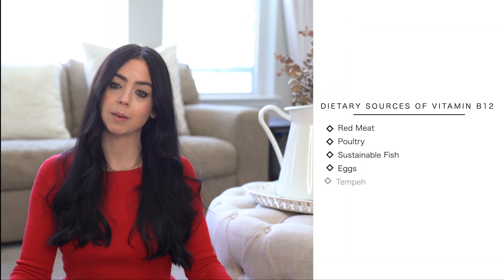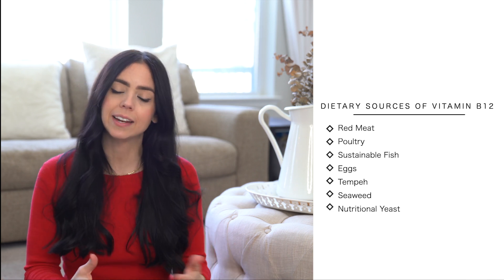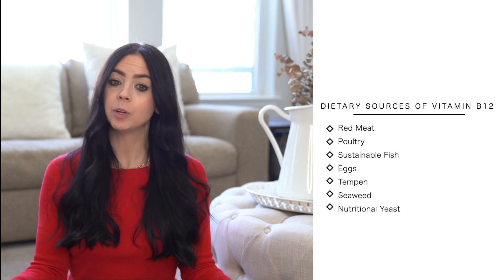Dietary sources for vitamin B12 include grass-fed meat, pasture-raised poultry and eggs, sustainable fish, tempeh, seaweed, and a beautiful plant source is nutritional yeast.